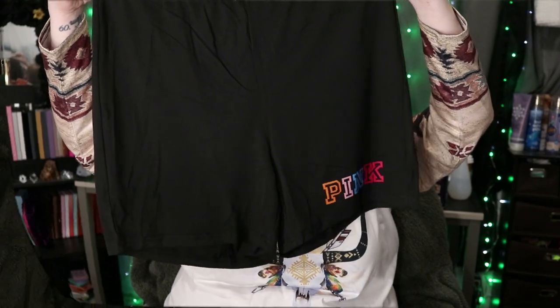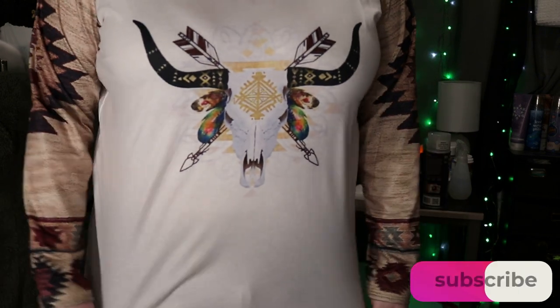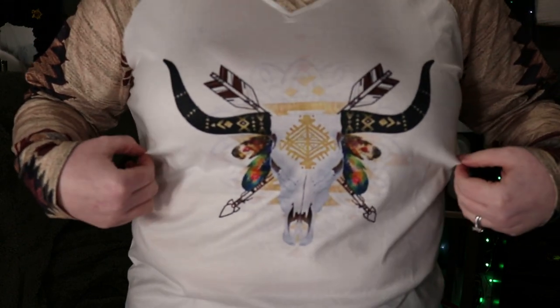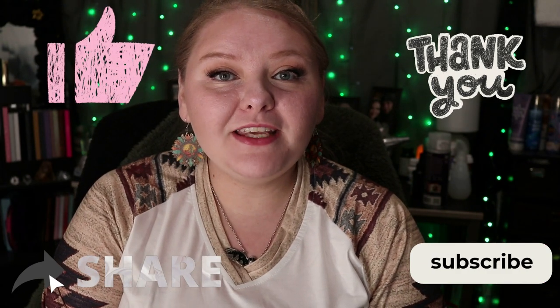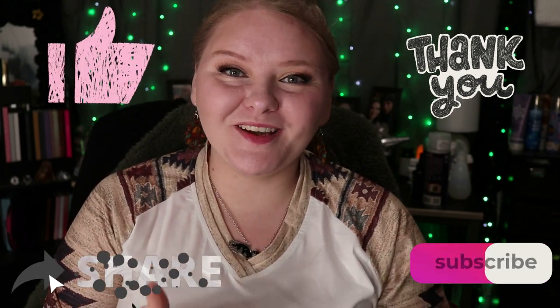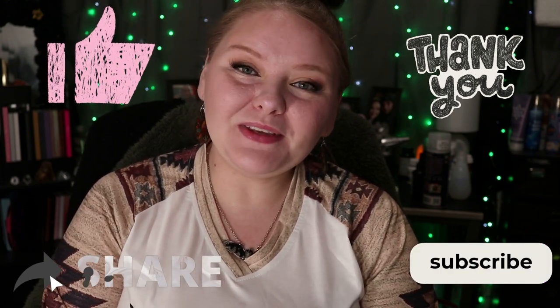Last but not least is this set — it's another pink set with little pink shorts. I got this white long sleeve shirt with a detail on it, and the back is just white. I also got these jeans — they're really really nice, these are bell bottoms. Thank you so much for watching my video! If you liked this Temu haul, give me a big thumbs up, don't forget to hit that subscribe button below, and I'll see you in my next video. Bye!